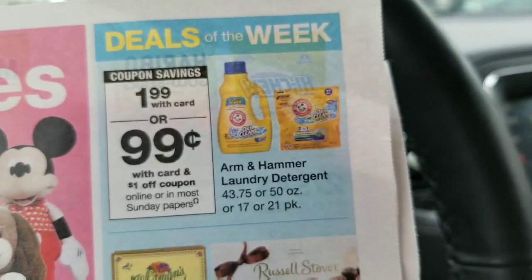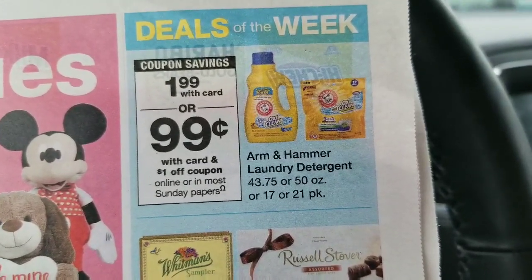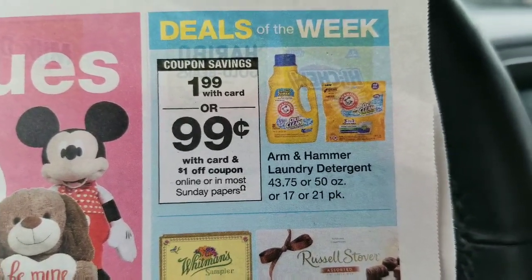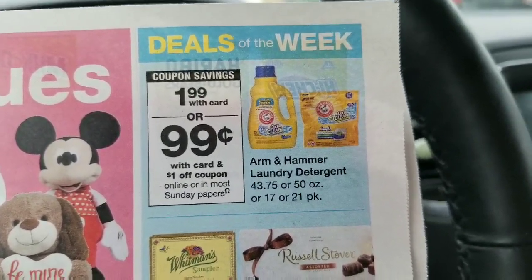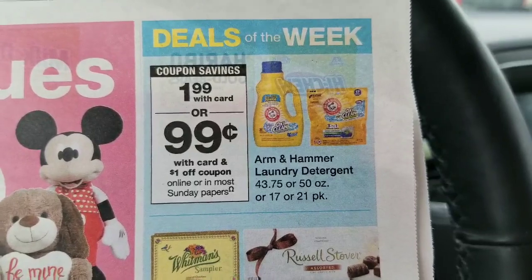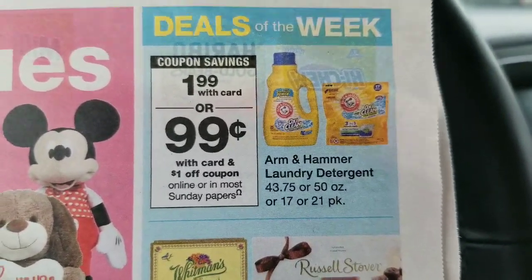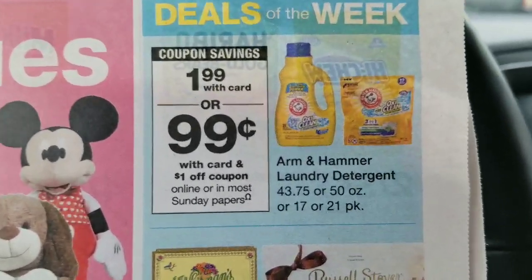Let's go into Walgreens deals of the week. Right now there's a deal on Arm & Hammer — if you have a Walgreens card you can get it for $1.99. There's also a dollar-off coupon from this Sunday's paper, bringing it down to 99 cents out the door. If you missed the paper, don't worry — there are two digital coupons on the Walgreens app for a dollar off. Just download the app and use those two coupons to get detergent for 99 cents. Let's go execute this deal.